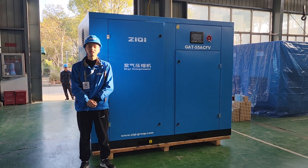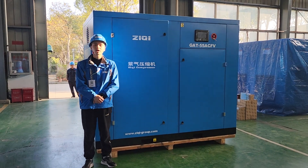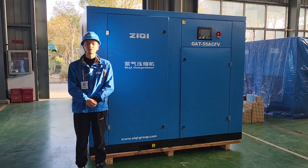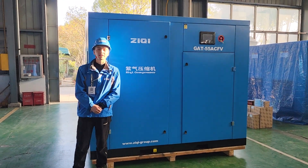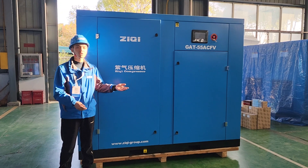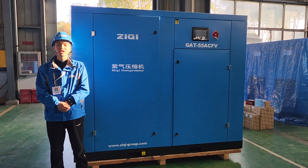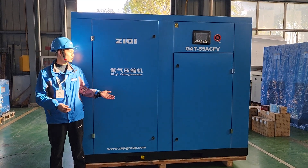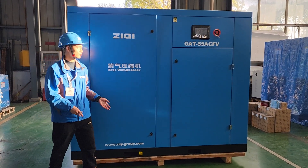Hello, this is Bob from Zichi Compressor, Shanghai company. We are a professional air compressor set manufacturer and supplier since 2007, located in Shanghai, China. Today there is one set of 5.5 kW screw air compressor ready to ship to Kyrgyzstan. Now let me introduce the whole air compressor machine for you.